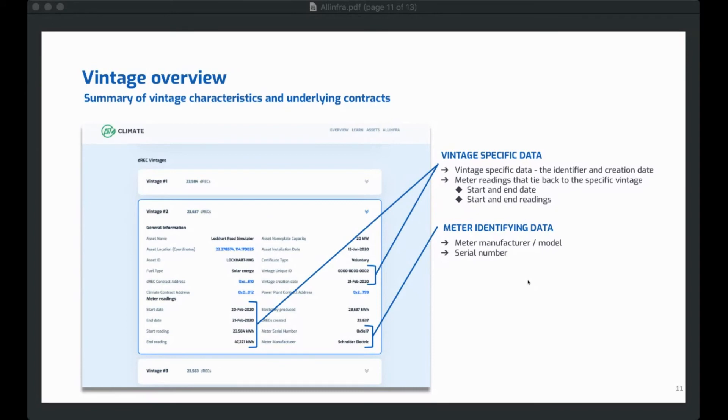Every single power set is different. Power collected between January and June might be tied to one vintage of renewable energy certificate; power data between July and December is tied to a different vintage. Looking at vintage number two as an example, you'll see it has a specific start and end date, a specific starting meter reading, and a specific ending meter reading, along with details about the meter that collected that data. Each vintage is fungible within itself — all digital renewable energy certificates in vintage two are fungible amongst themselves, but not fungible with vintage one. That's very important because it separates data from different time periods.